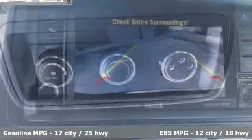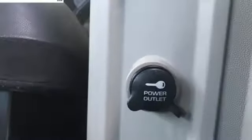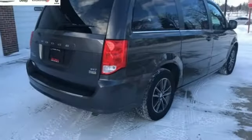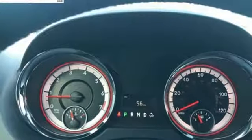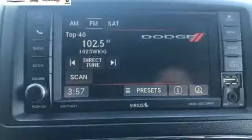External memory control, power heated mirrors, dual zone climate control, auto dimming rearview mirror, remote engine start, leather steering wheel, automatic transmission, aluminum wheels, gas pressurized shocks, and V6 engine.